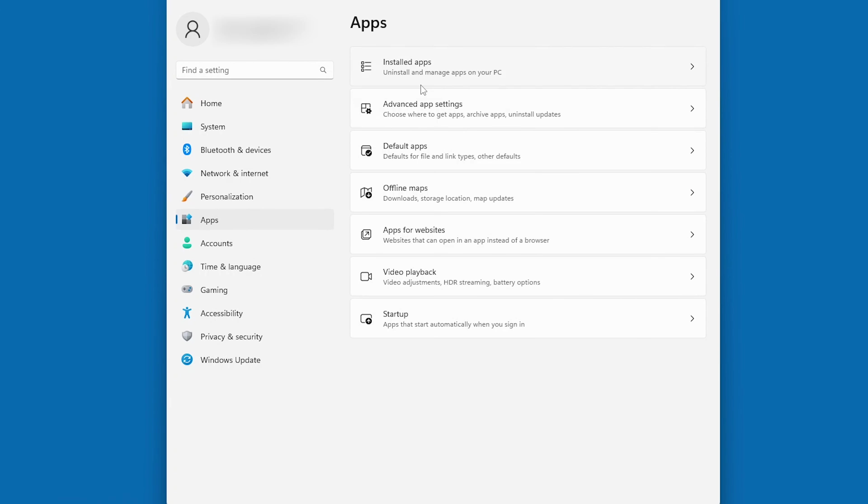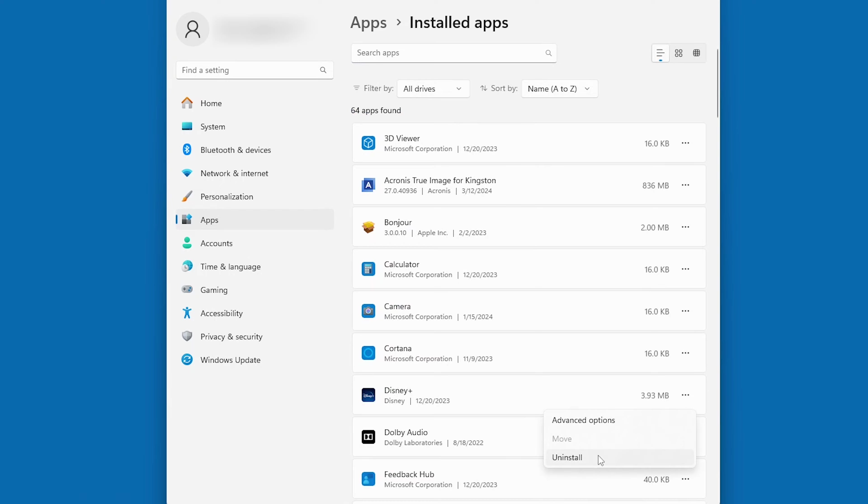While we're at it, why not go into your settings, look at installed apps, and uninstall anything extra there you don't need. Be gone, bloatware!